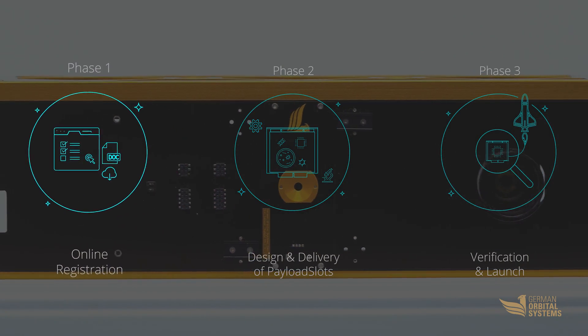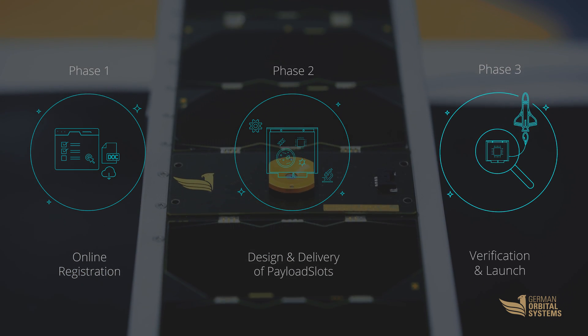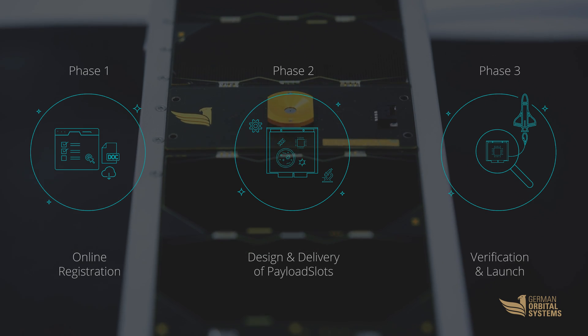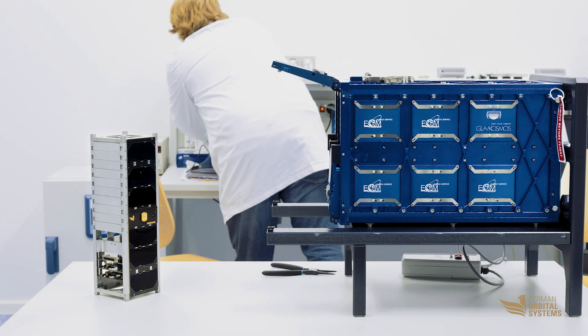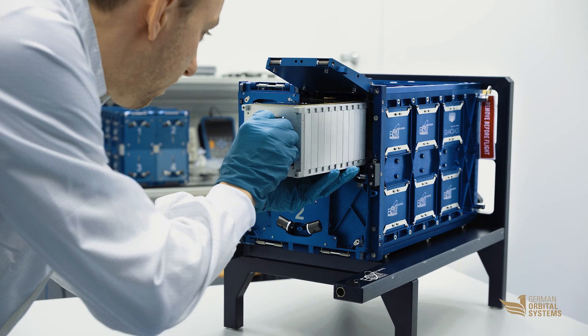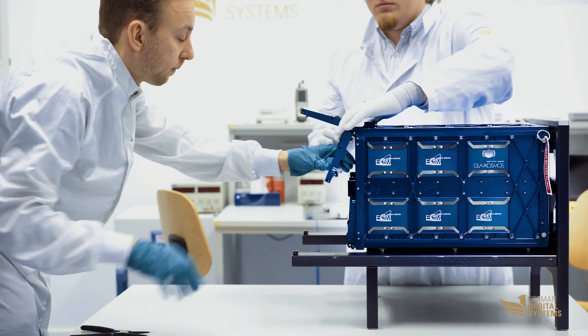After booking a slot on a scheduled mission online, the customer designs his payload according to the Groove specification and delivers it to us shortly before launch. After a standardized compatibility check, we integrate the payload into a pre-produced Groove bus and launch the satellite within three months.